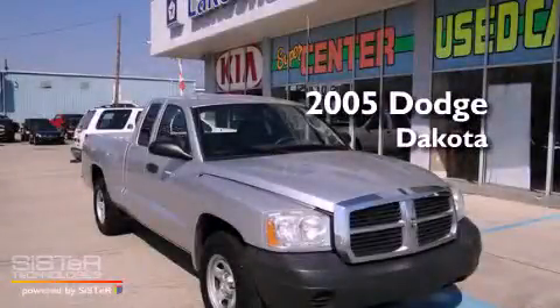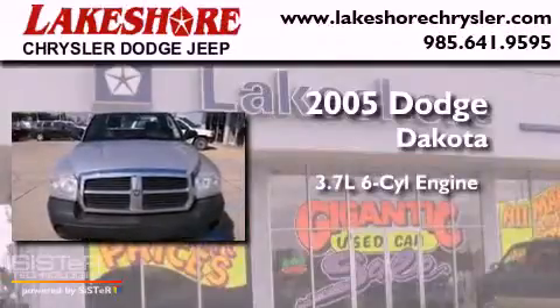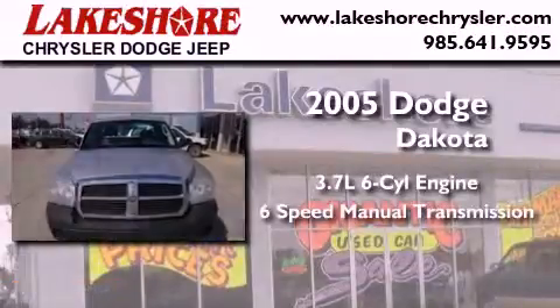This is a 2005 Dodge Dakota. It features a 3.7-liter six-cylinder engine and a six-speed manual transmission.